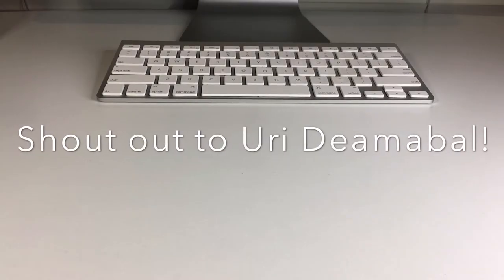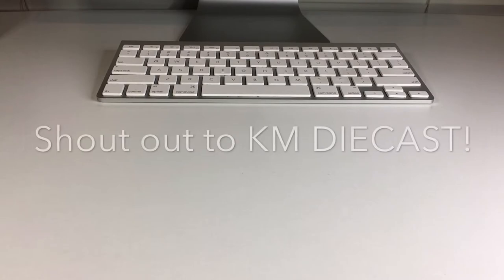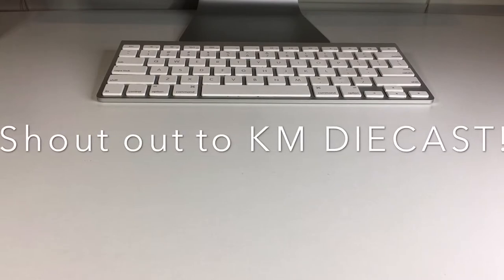What is up, my dudes? Welcome back to the channel. My name is Jesse, and just in case you're new here, I go hunting for Hot Wheels every single day, and then I crack them open right here on Daily Diecast.